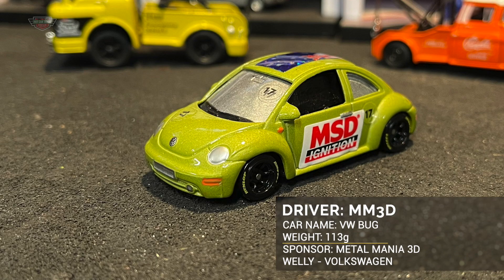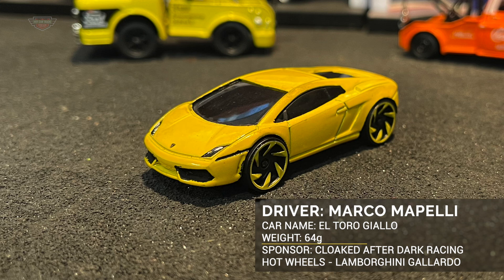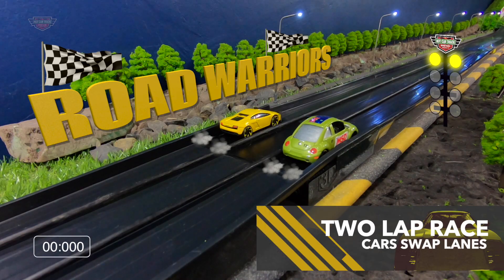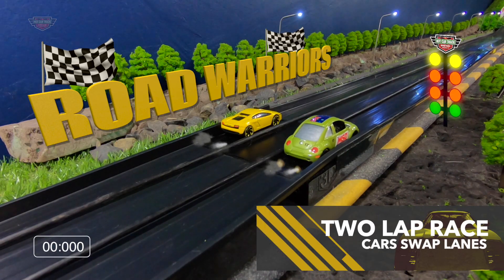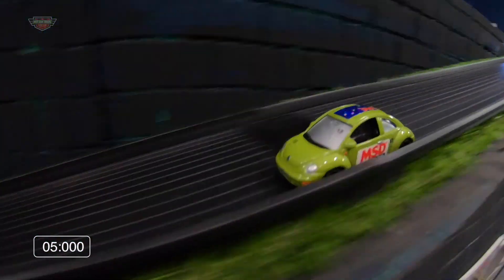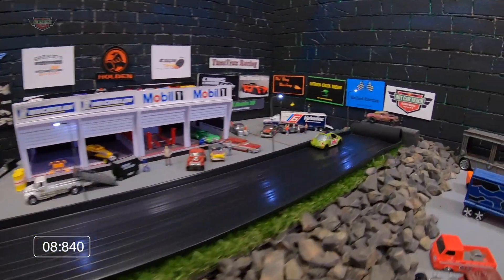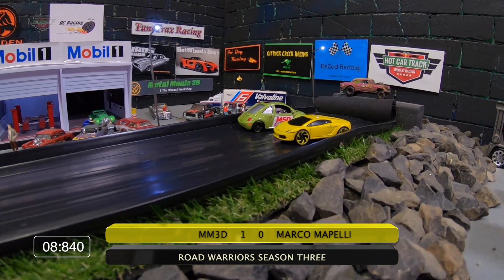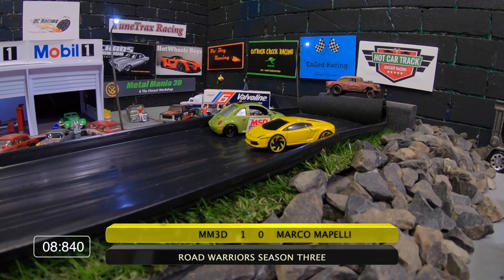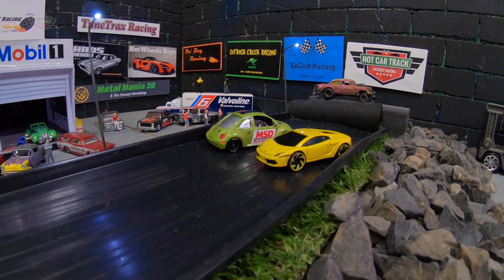This is Battle 7 and first up we have Metal Mania 3D in the VW Bug, sponsored by Metal Mania 3D, going up against Marco Mapelli and cloaked after dark racing. This one's weighing 64 grams, Metal Mania 3D's got the inside. Car still slipping and sliding here on MWR — there is a lot of humidity in the air and this is what's happening.